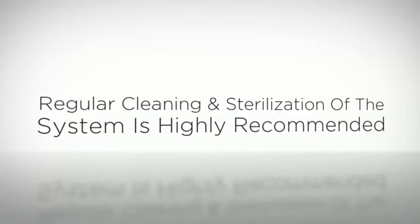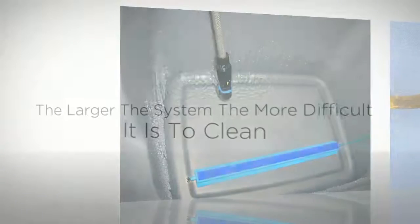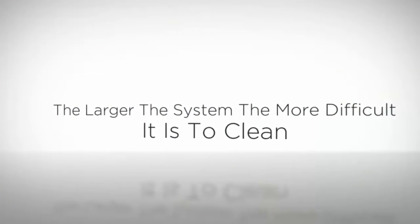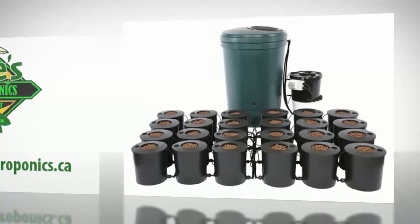Sterilizing these systems is very important. This is easy for the hobbyist that has a few buckets, but commercial scale growers will never ever be able to keep everything clean enough and are bound to encounter some serious bacterial problems.